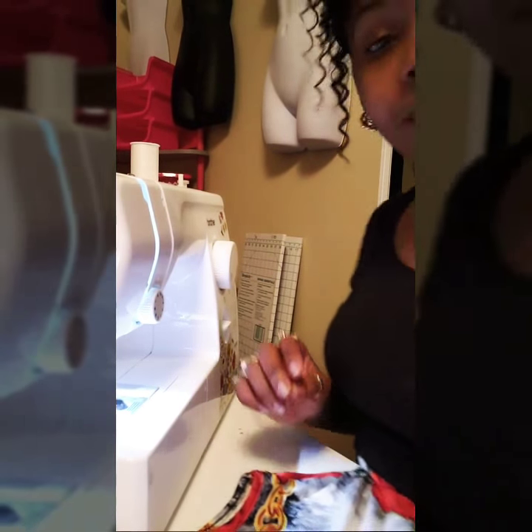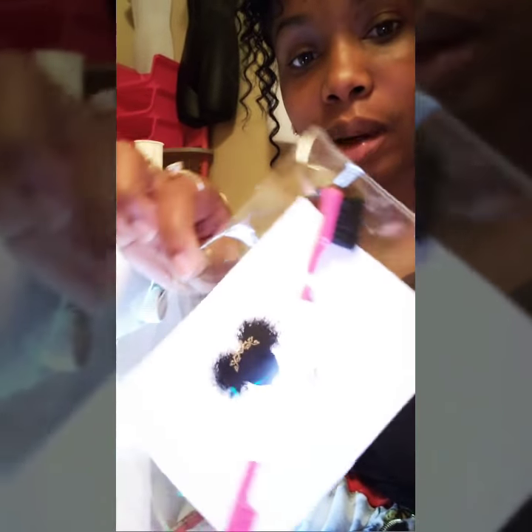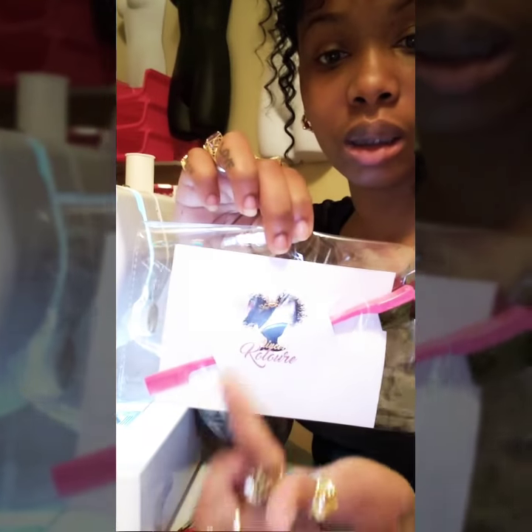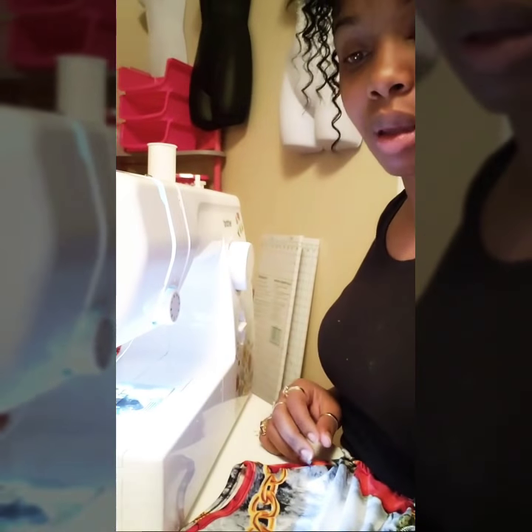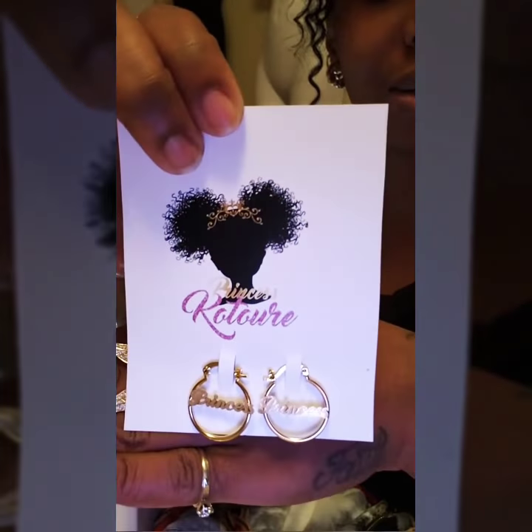Here's what I did with my edge brushes — I went in and made two slits in my card, like this, and just slid them in. I'll do a little tutorial on that in another video. Also, something else came in today — can y'all see those? My princess earrings! I love them.